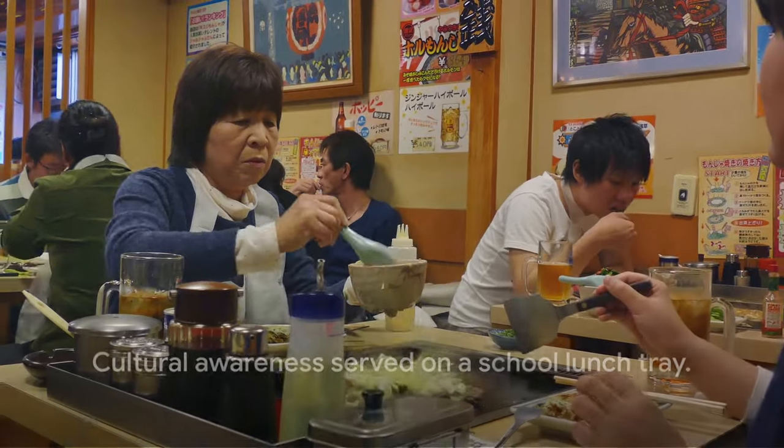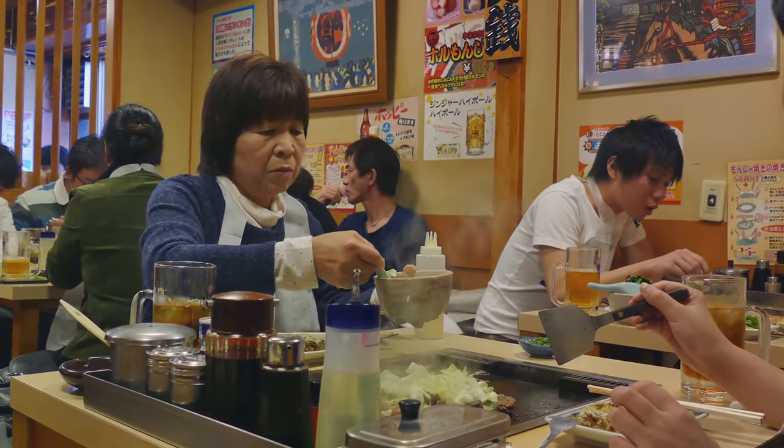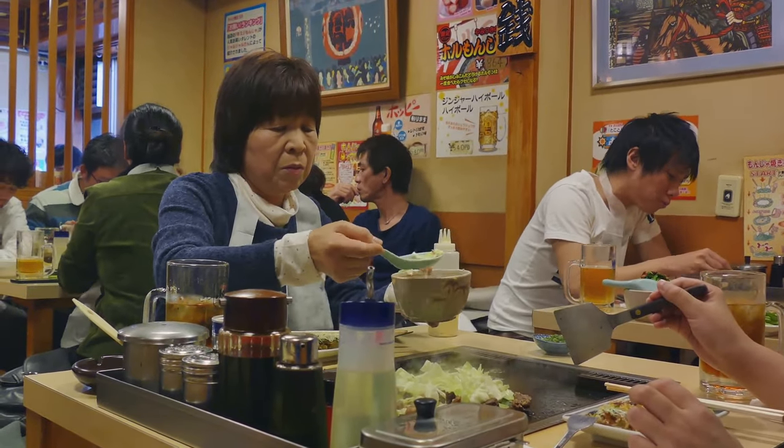Kyushoku, therefore, isn't merely about filling young bellies. It's about filling young minds with cultural awareness.